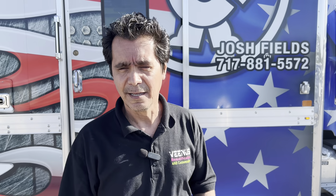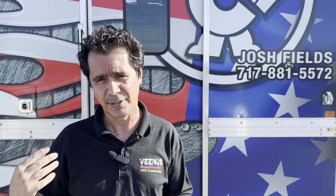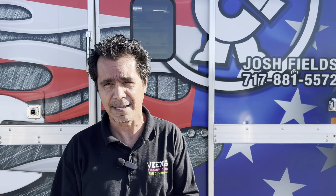Hey YouTube, this is Roy. Today we're at Venus Motorsports. It's Cornwell Wednesday. Josh is here and we're going to see what kind of goodies he's got today.